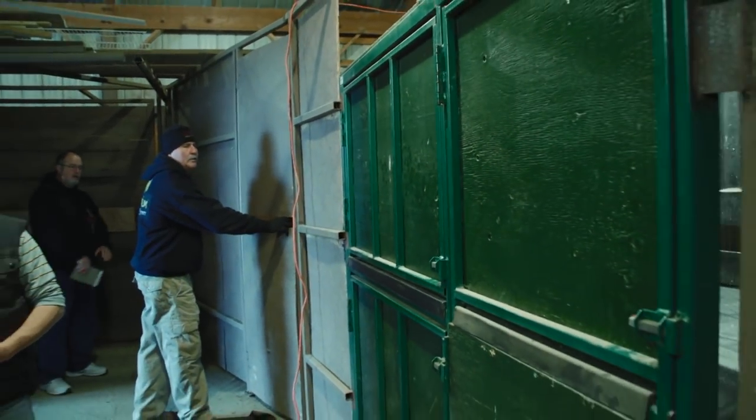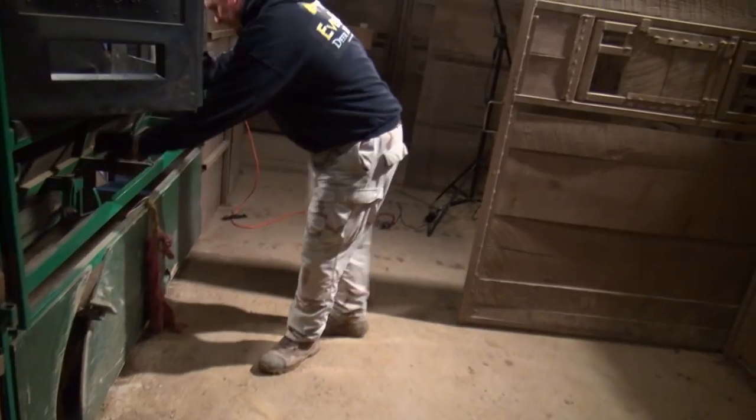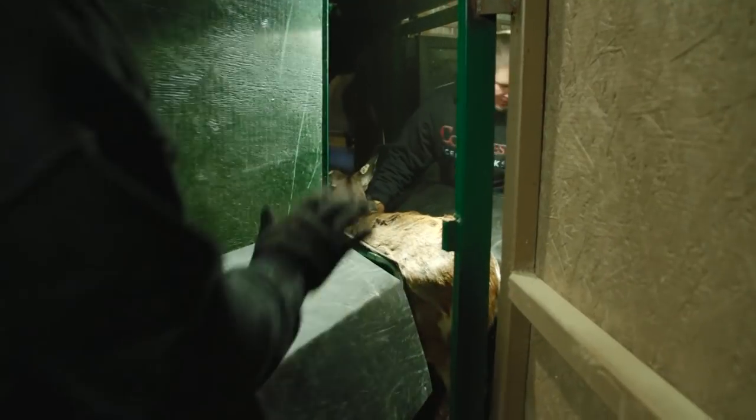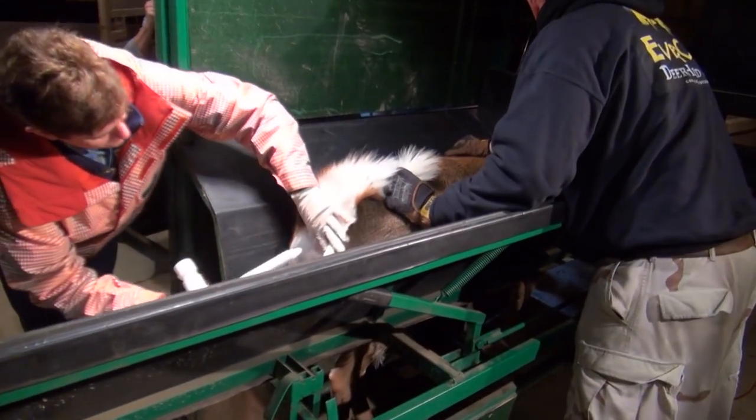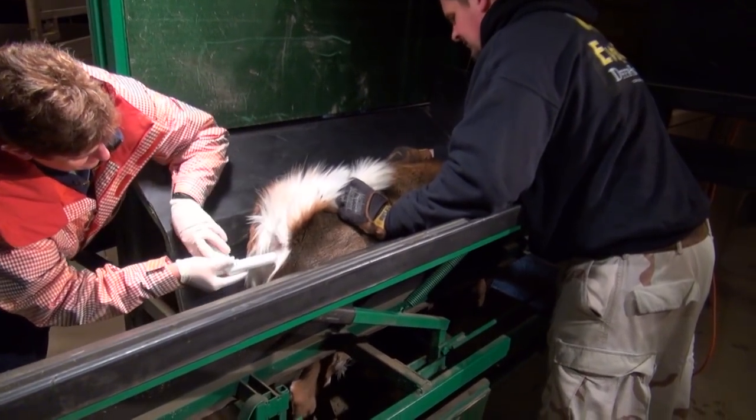It's through again. You're always hoping things go extremely smooth, but guaranteed with whitetails, it's not always going to happen. Finally, the AI technician can artificially inseminate the first doe.